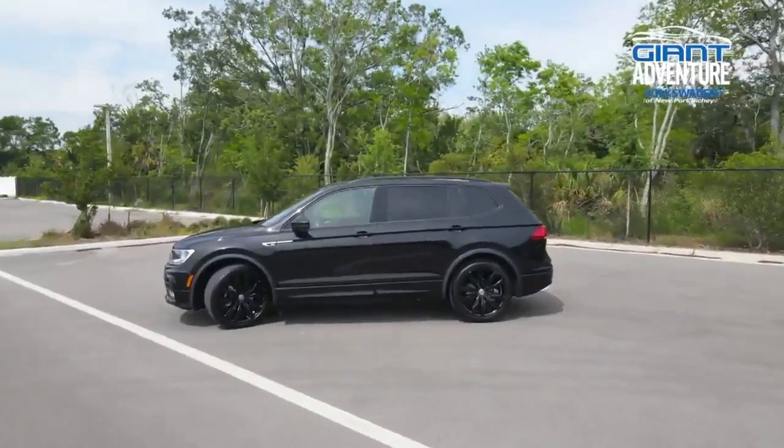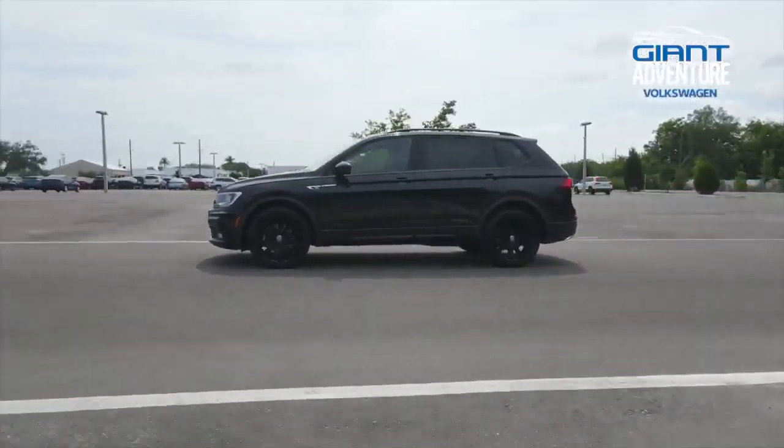When looking for your next car, consider the VW Tiguan from Volkswagen of Newport Ritchie.